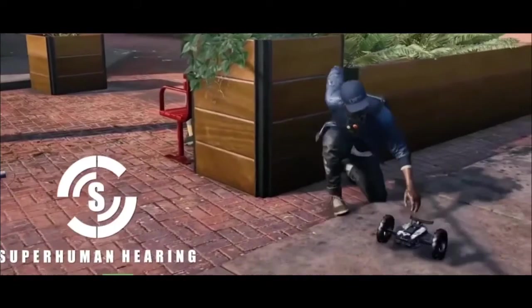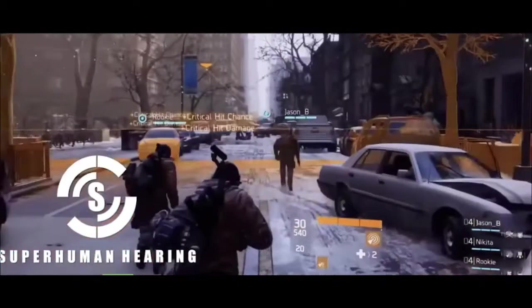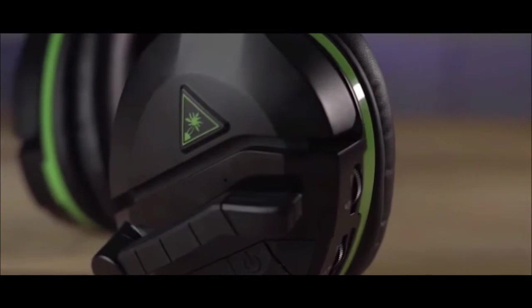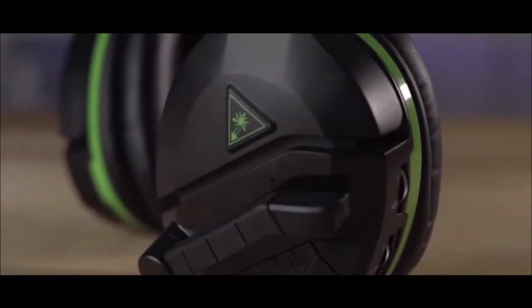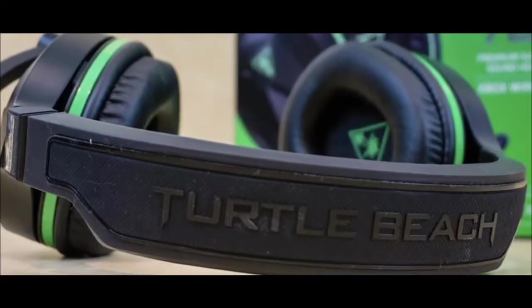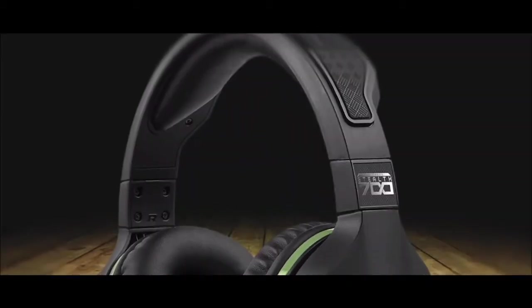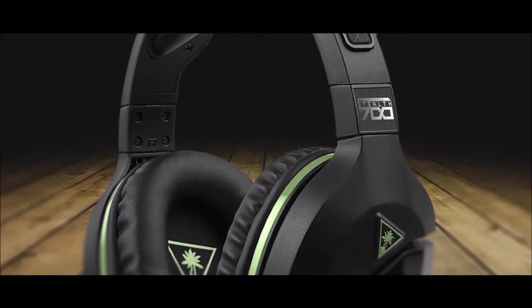Additionally, the 10-hour battery life estimate is accurate, and we've found that it could go a few gaming sessions between charges. Overall, the Stealth 700 is a great all-around gaming headset which should appeal to all types of Xbox One owners. It sounds superbly atmospheric, really pitching you deep into the drama of whatever you're playing.